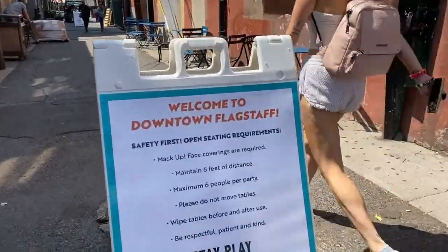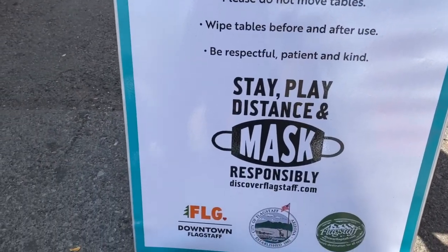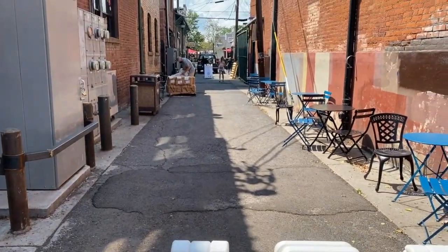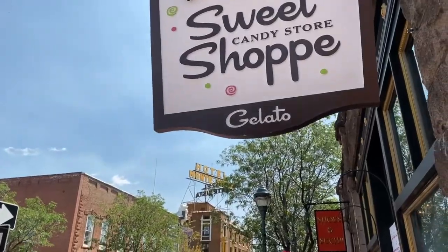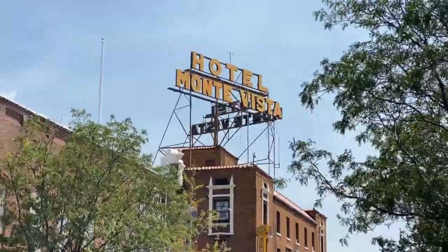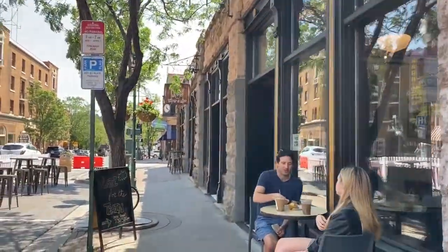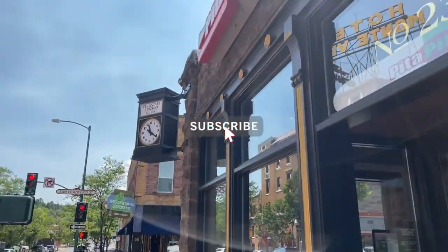First things first, let's talk safety. In Flagstaff, masks are required when you're out and about. They're also encouraging you to stay six feet apart and limit your parties to six or fewer if you're going to be out dining. You'll want to clean up after yourself, use hand sanitizer, all that fun stuff. Just know that masks are required in Flagstaff, and most of the businesses on this walking tour are requiring them in order to have access.